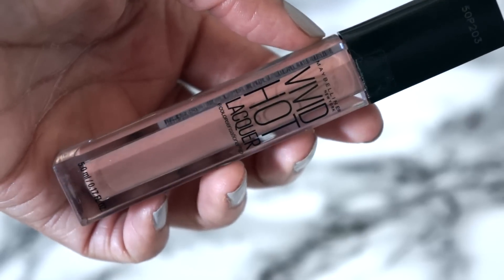The other gloss is the Maybelline Vivid Hot Lacquer in shade Unreal. It's a little bit darker than the BareMinerals one, so it gives a little more color. I typically wear this one alone, but sometimes I pop it on top of other lipsticks. It's just a great everyday gloss. It's available in the drugstore, and I don't really use many drugstore products, so I'm happy to share a gloss I can really stand behind that's not too expensive.